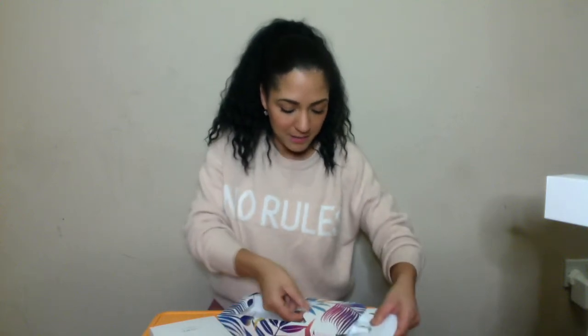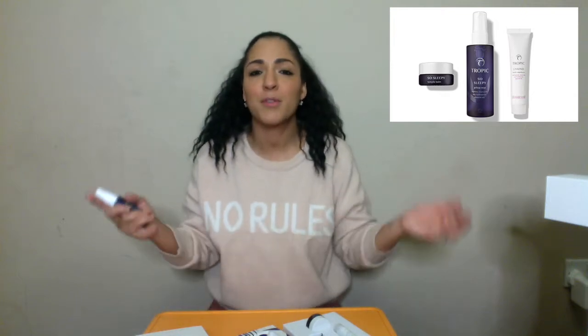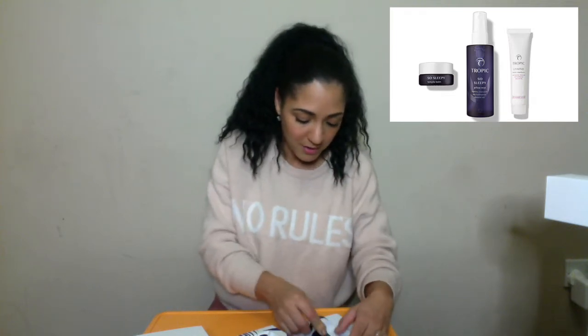So in this gift set you have got the Tropic So Sleepy pillow mist. Remember when we used to be able to go to spas? It's got that spa relaxation feel. You put this on your pillow before you go to sleep and you'll be out like a light. I've used this many times before — it is amazing, I love it. I'm going to use that tonight.